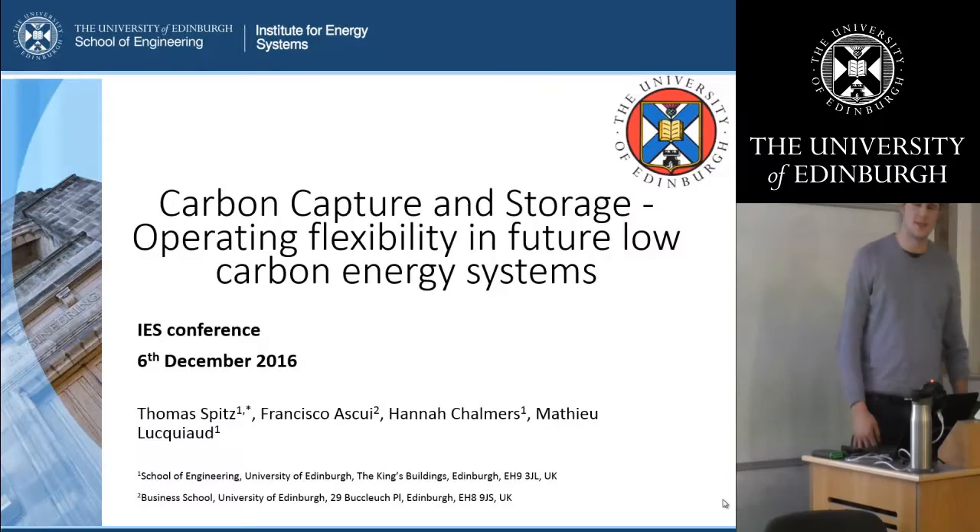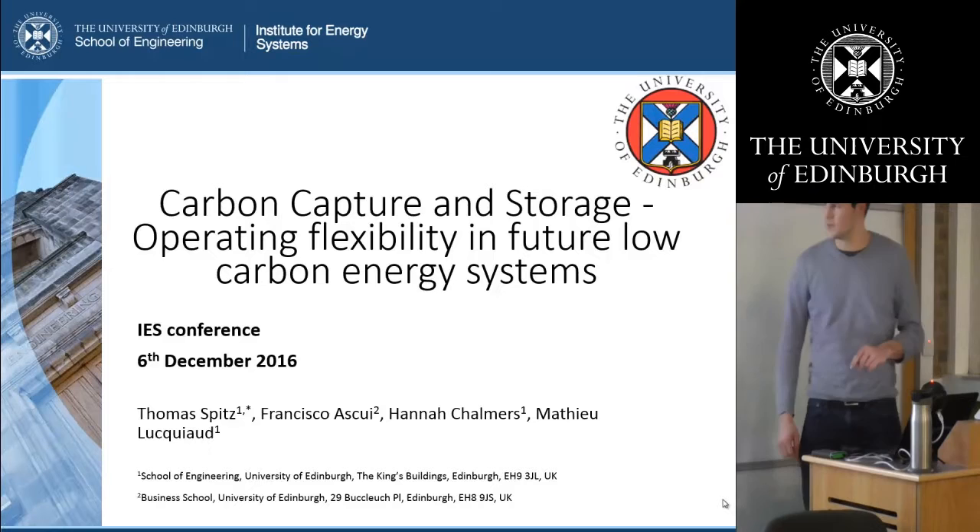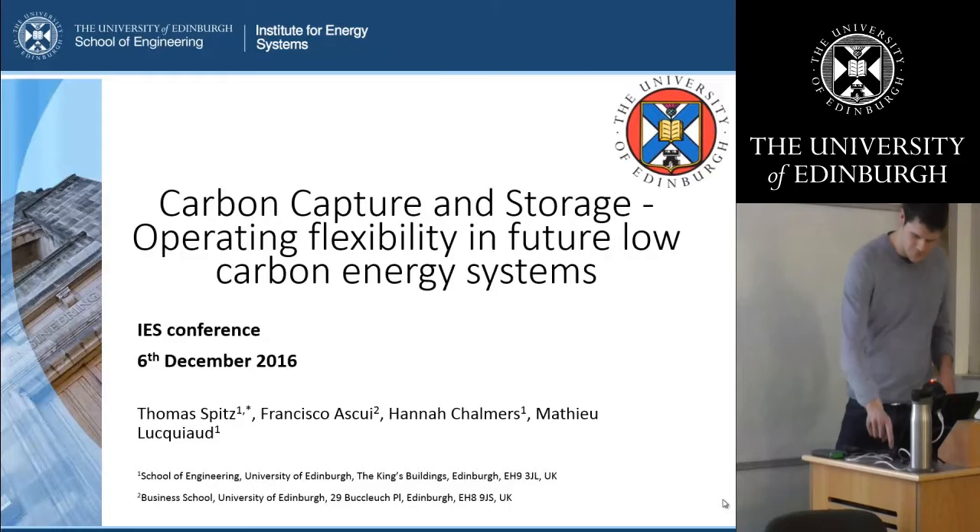Hello, I'm Thomas Fitz. I'm in my second year in a PhD and I work on operating flexibility of CCS systems and future low carbon energy systems. That's also what I'm going to talk about here in the next 15 minutes.